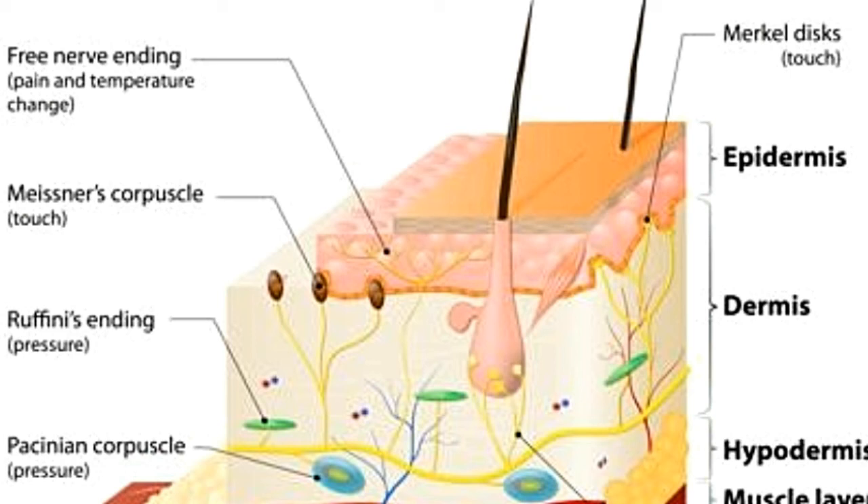Free nerve endings: There are various types of free nerve endings — those which detect changes in temperature (thermoreceptors), pressure and touch (mechanoreceptors), and pain (nociceptors).